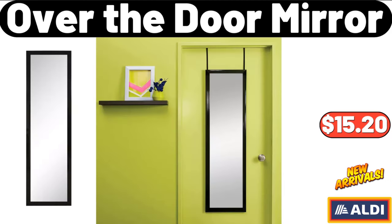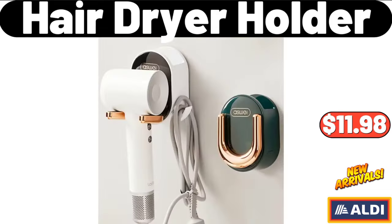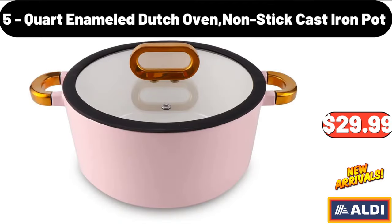Over-The-Door Mirror, $15.20. Hair Dryer Holder, $11.98. 5-Quart Enamel Dutch Oven Non-Stick Cast Iron Pot, $29.99.